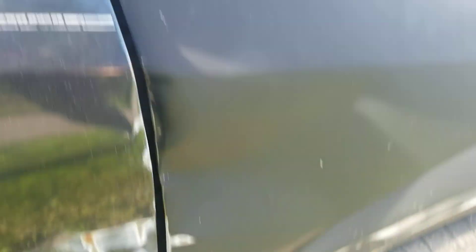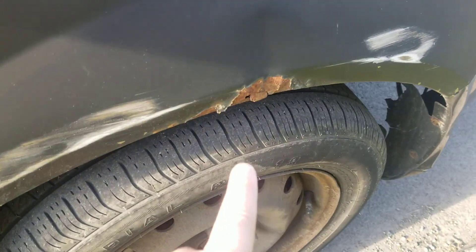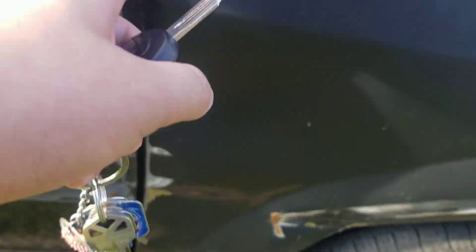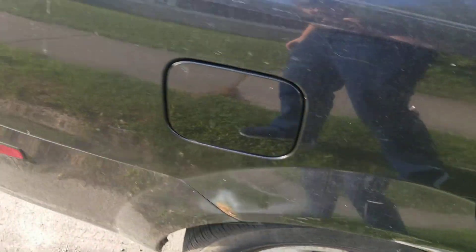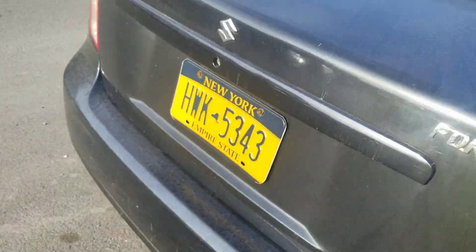You can see the fender is scratched up a bit. She's got a little bit of rust there, scratches, dents. She's looking okay.